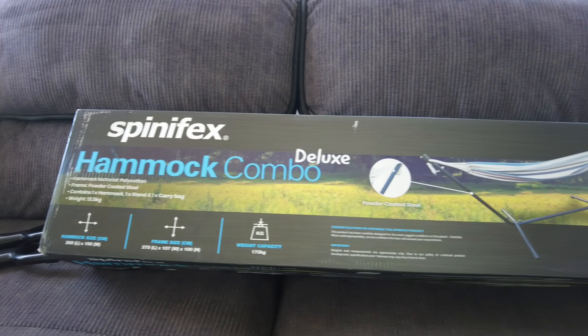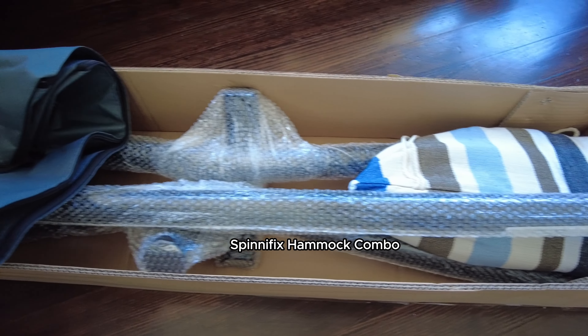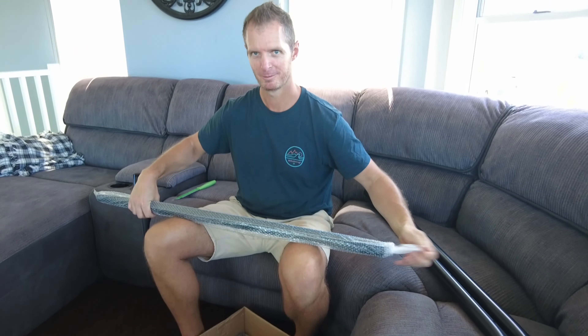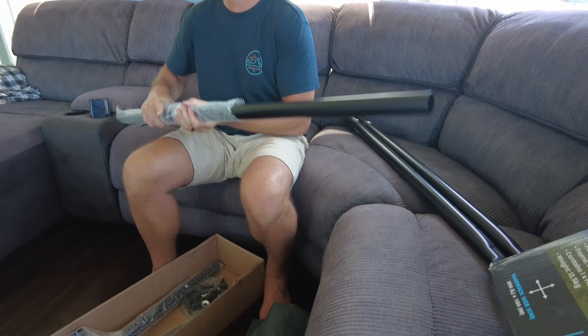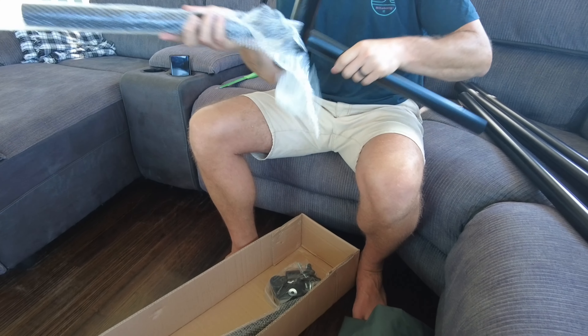We've been going a little crazy at BCF and Anaconda lately. We decided to grab the Spinifex Hammock Combo Deluxe from Anaconda — my Christmas present. Keep watching for a straightforward look at what you get and why it's worth considering.